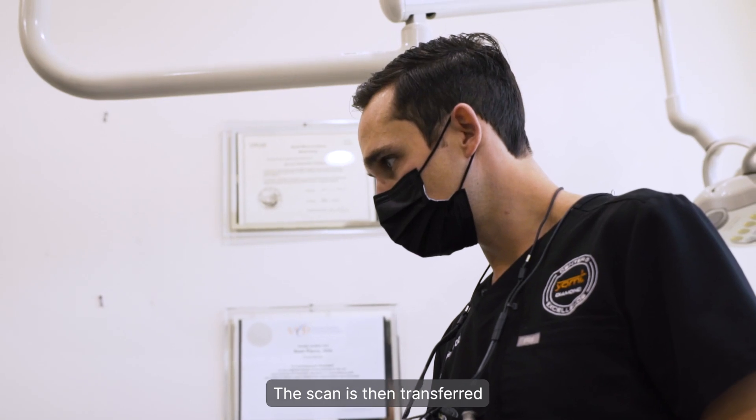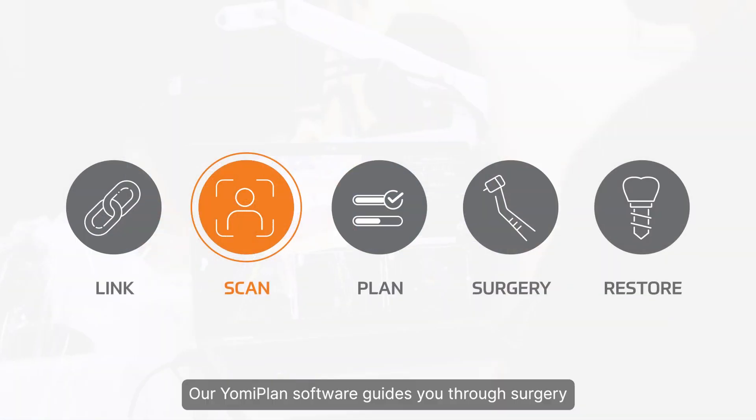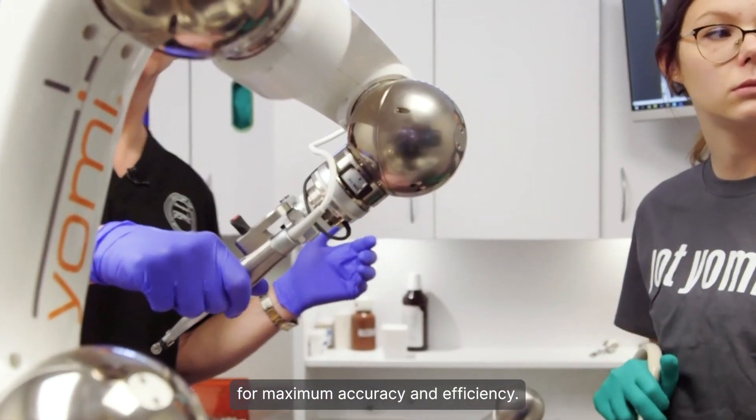The scan is then transferred to the Yomi robotic system for surgery. Our Yomi plan software guides you through surgery and restorative planning, including complete integration with the robot for maximum accuracy and efficiency.